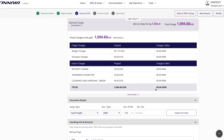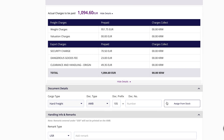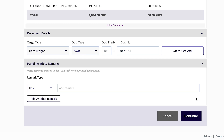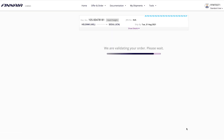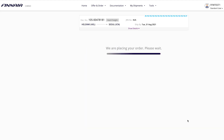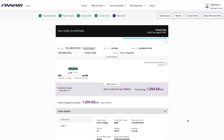To get your AWB number, click Assign From Stock. Everything in order? Great! Now click Confirm to seal the deal. Your booking is now confirmed and you're good to go!